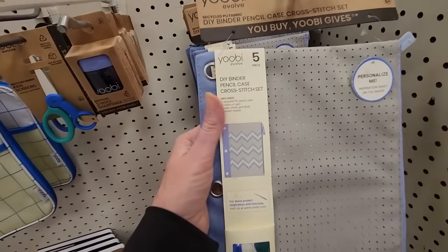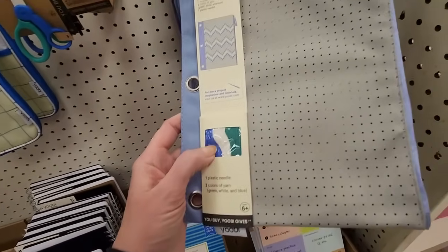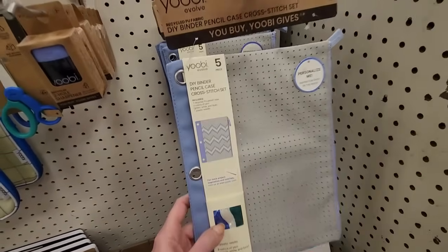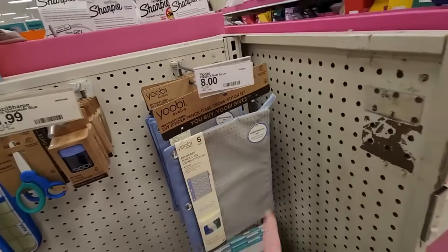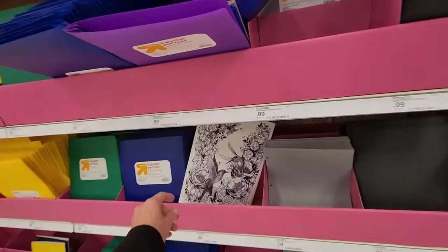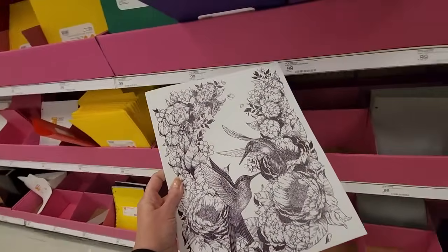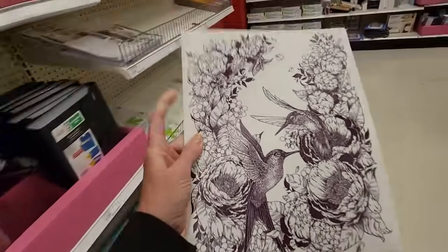Look — this is a pencil case. It's a cross stitch set, so you get your floss and yarn and you can do a little cross stitch and personalize it. It's $8 though for a pencil case. Look at this beautiful folder — this is one of the decomposition folders. That is gorgeous. It has a texture to it — that's lovely.